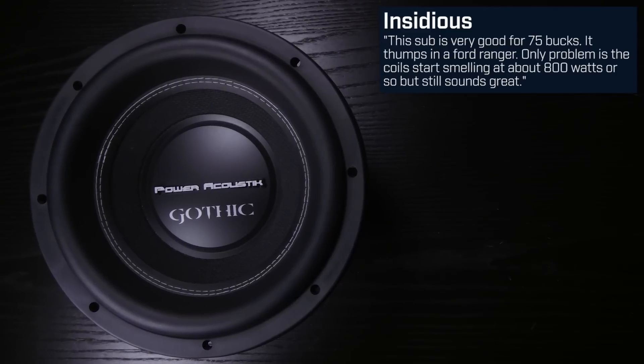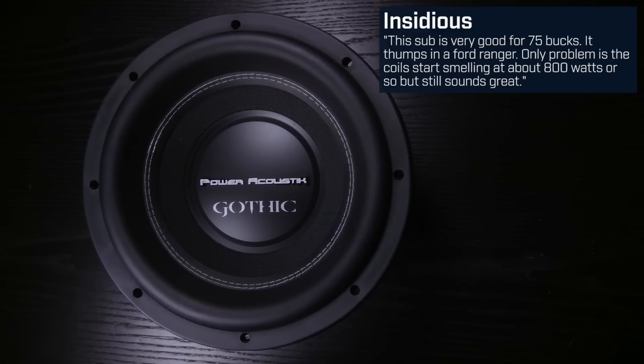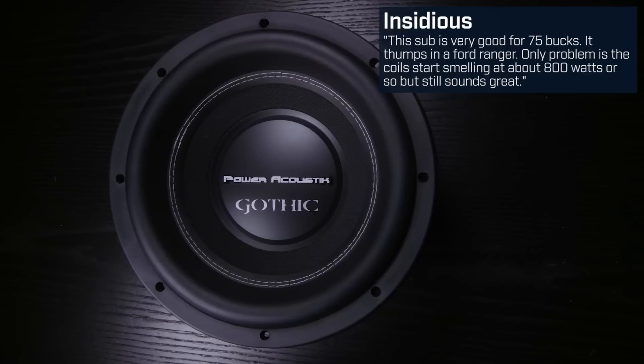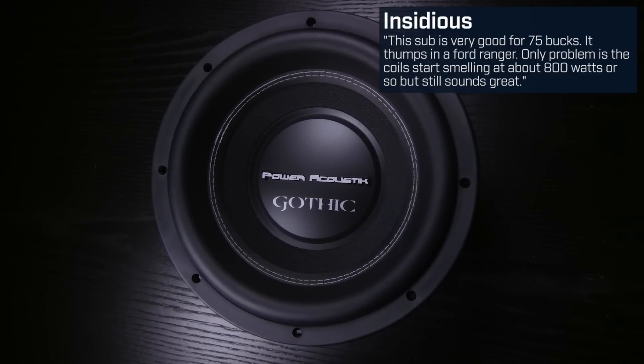Let's check out some reviews on these subs. Insidious is running the 10-inch and said: this sub is very good for $75. It dumps in a Ford Ranger. Only problem is the coil starts smelling at about 800 watts or so, but still sounds great.